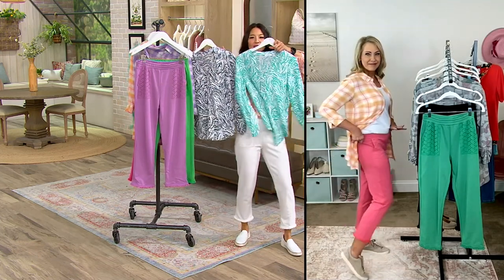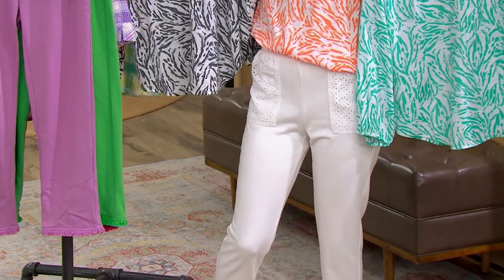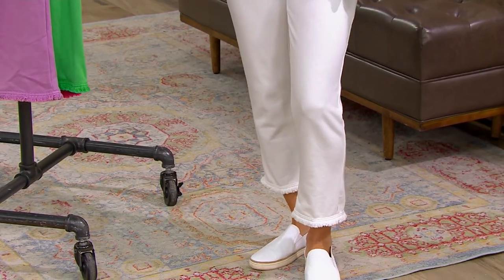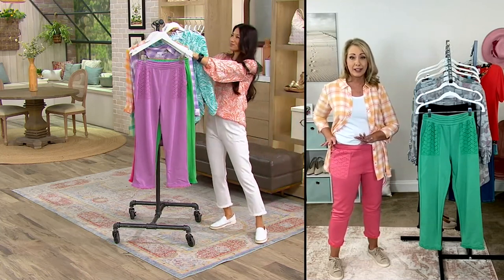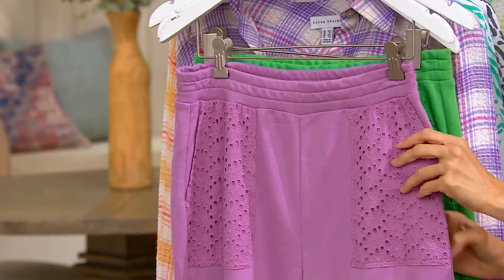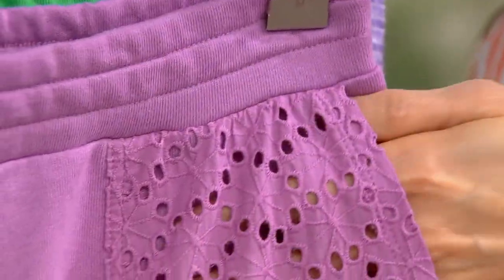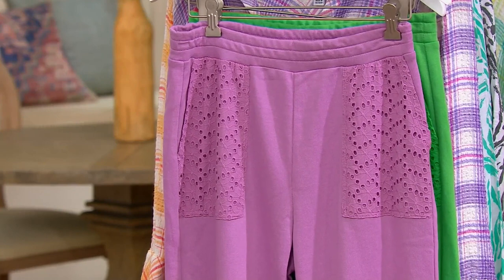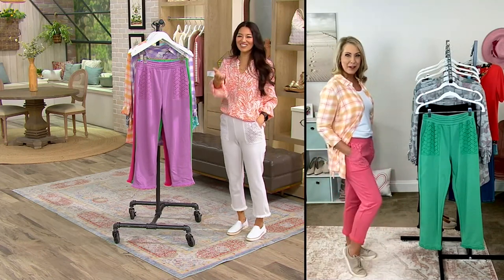Susan Graver started her entire fashion career 40-plus years ago working for the top pant manufacturer around. She makes a mean pant, and even an easy pull-on has to be tailored properly. You want that proper rise, that comfortable waistband, that great leg shape, and all of the adorable on-trend details that are just feminine, pretty, springy, and summery. These are going to make you excited for warm weather. You can dress it up or dress it down — I can imagine these with some wedges and you look fabulous.